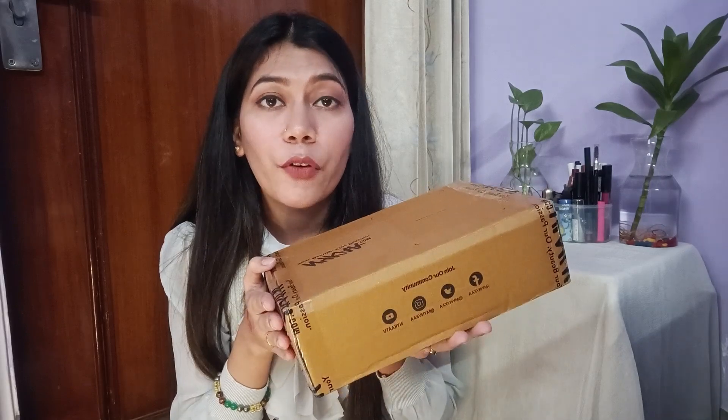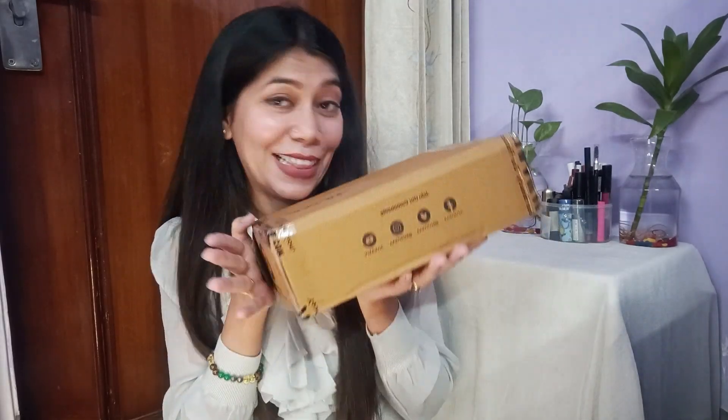So in total, I saved Rs. 645 in this haul. It was a very good sale, guys — definitely go check it out. I've shown all my products to you. Show some love to my channel, don't forget to like, share and subscribe. Thank you guys, bye!